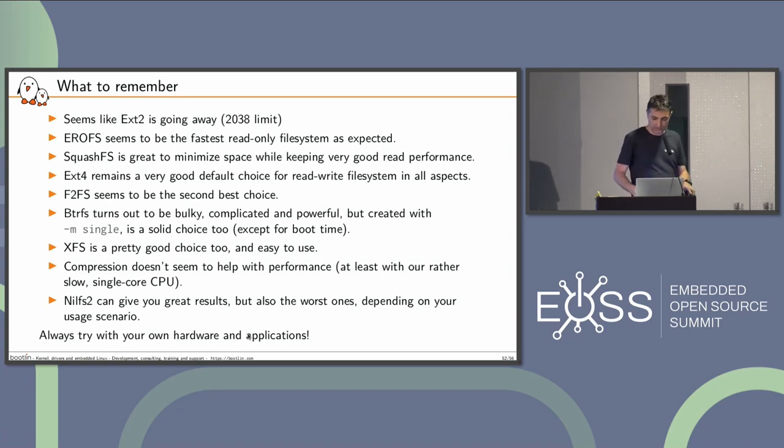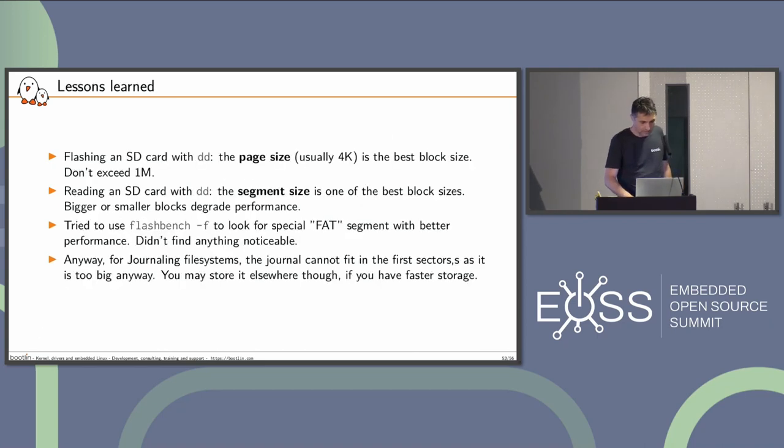Some more lessons learned: when flashing an SD card with DD, the page size — the BS parameter in DD — gives the best results for copying. Use 4K and you will divide the copy time by four. Don't exceed one megabyte — that slightly degrades performance as a block size. If you read from an SD card with DD, the segment size is one of the best block sizes for reading. So read with BS=1M or BS=4M. Bigger won't help.